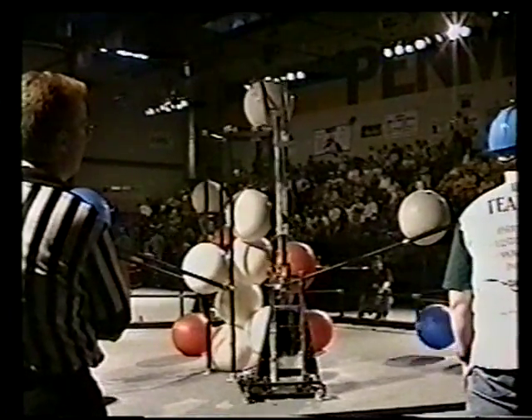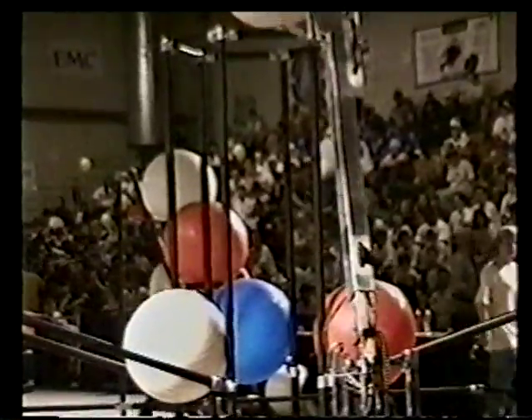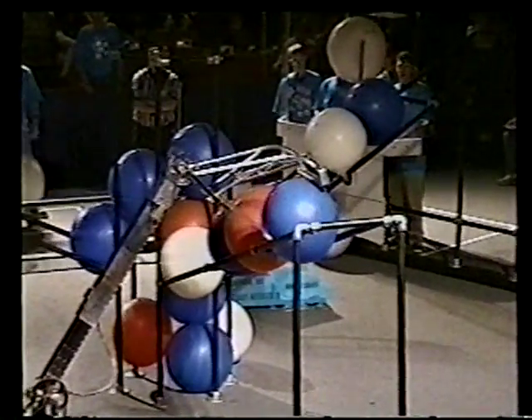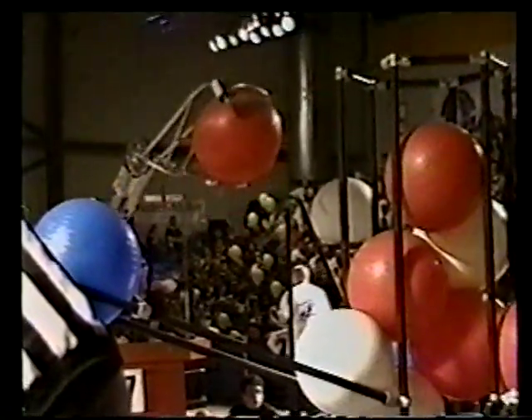In 1998, the playing field contained an eight-foot-tall central goal, out of which three horizontal rail goals extended. Each ball placed on the rail goal scored points, and each ball in the center goal doubled your team's score. Balls could be put into the goal by either the robots or the human players. In 1998, we unveiled the Bobcat. At the New Hampshire Regional, we made it to the finals, finishing third. This performance was topped only by our seeding rounds at the national competition, where we seeded number one out of 166 teams, finishing 12th overall and winning the Motorola Quality Award.